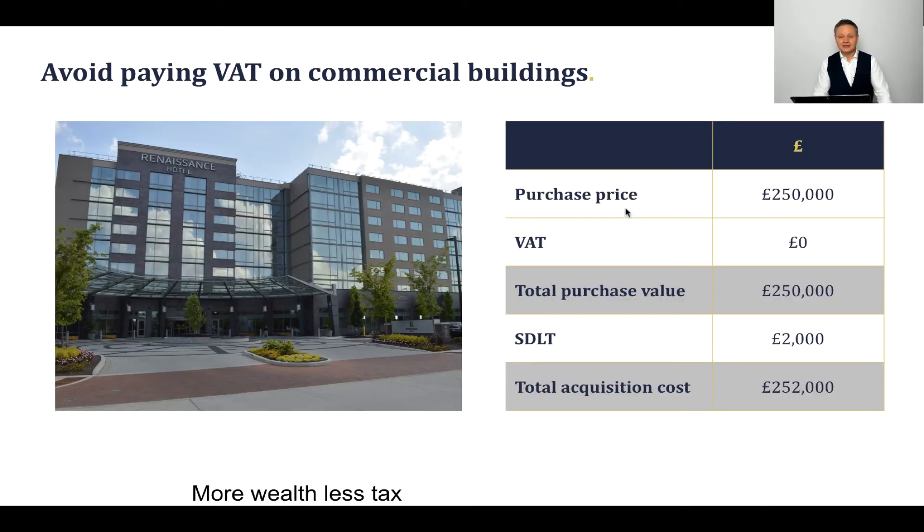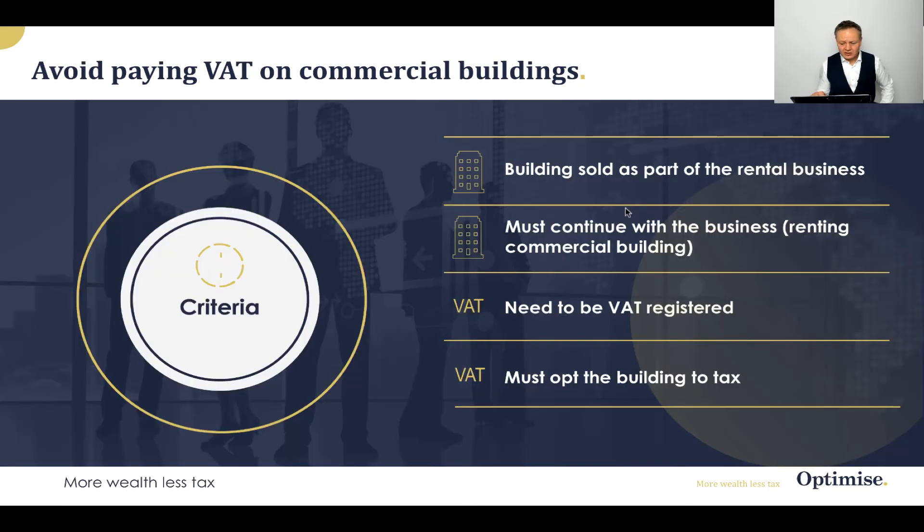TOGC makes sure that you have a transfer of the business itself, which just happens to contain the building, which means there's no VAT liability. And since you're saving £50,000 in VAT, you're also going to save massively on the SDLT as well. That's a good way of making lots of savings by having a TOGC, or Transfer of Going Concern.